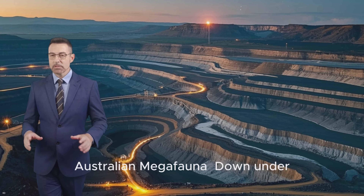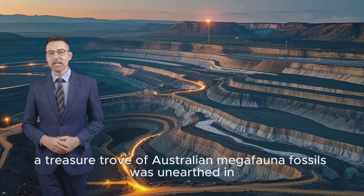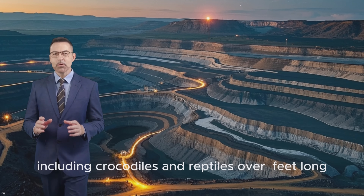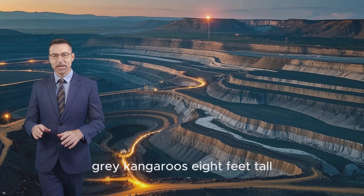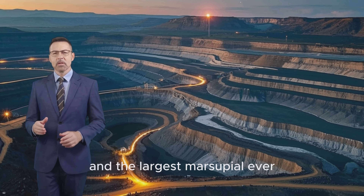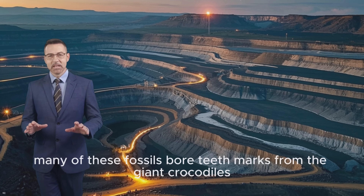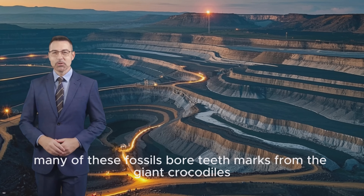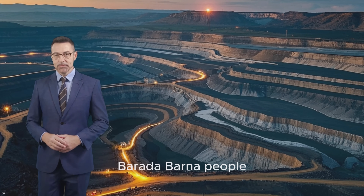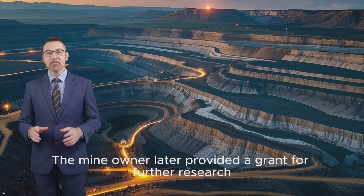Australian megafauna: at the South Walker Creek coal mine in the Bowen Basin, a treasure trove of Australian megafauna fossils was unearthed. This site contained remnants from about 16 species, including crocodiles and reptiles over 20 feet long, grey kangaroos eight feet tall, enormous forest wallabies, and the largest marsupial ever — a prehistoric animal about the size of a small car, known as a diprotodon. Interestingly, many of these fossils bore teeth marks from the giant crocodiles. These finds were first made during a cultural heritage survey with the indigenous Baradabana people, who were credited with the initial discovery. The mine owner later provided a grant for further research.